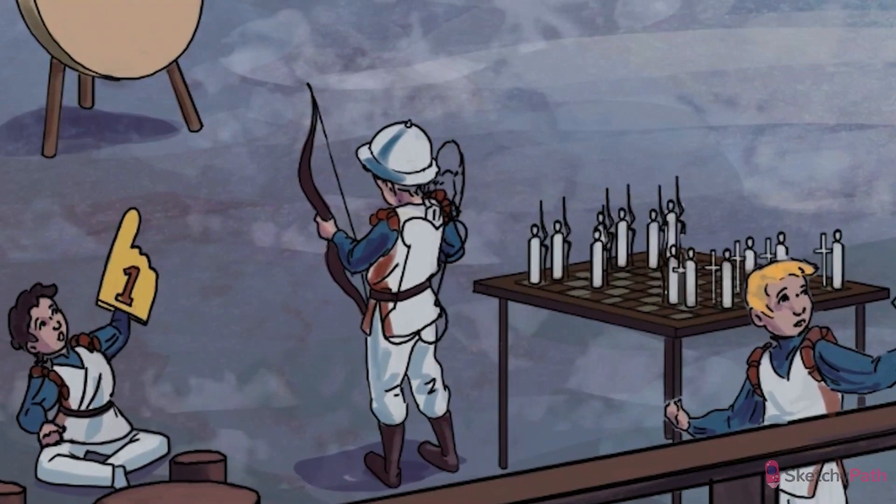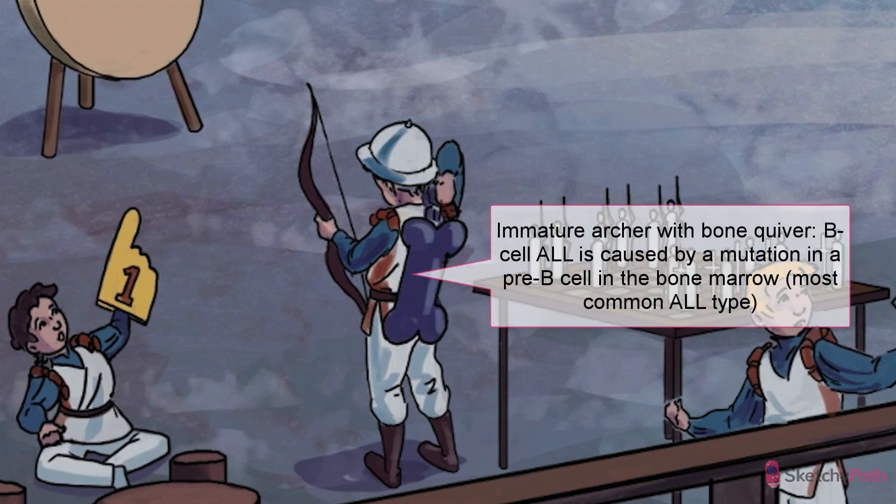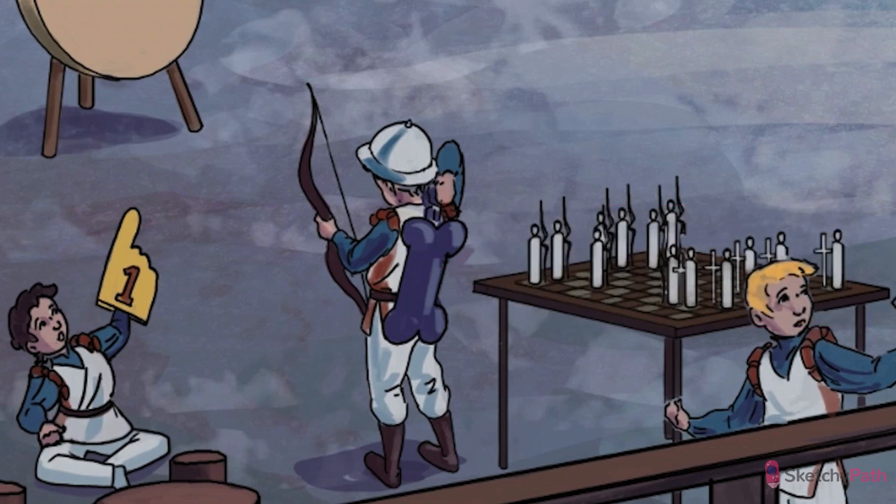There are two categories of ALL that we're going to cover: the B-cell variety and the T-cell variety. See that bone quiver worn by the fledgling B-cell archer? Precursor B-cells are derived from and begin to mature in the bone marrow. So this is where a mutation occurs in a pre-B-cell to cause B-cell acute lymphoblastic leukemia, or B-cell ALL. B-cell ALL is actually the most common form of ALL, making up about 80 percent of cases.